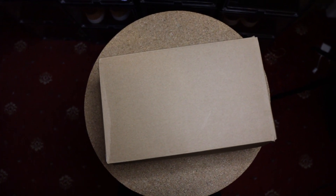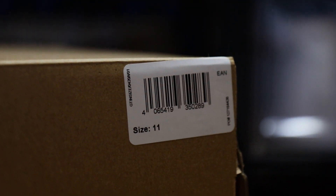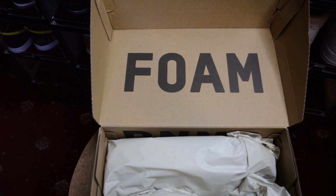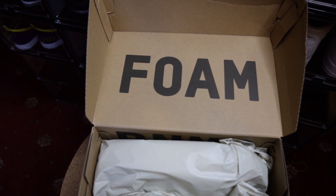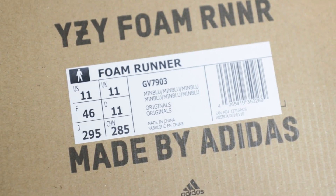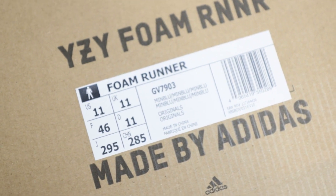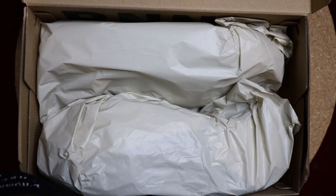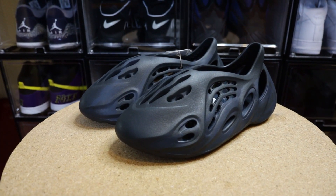The Yeezy Foam Runners come packaged slightly differently to all the other Yeezys I've collected. The box is the same color but shows no branding on the outside whatsoever — only a small size label saying size 11 and a barcode. On the inside of the lid we have the letters F-O-A-M and R-N-N-R for runner. Underneath all the wrapping paper there is the traditional labeling tag that gives you the size and colorway name, and both shoes came individually wrapped in wrapping paper, which was a nice touch.